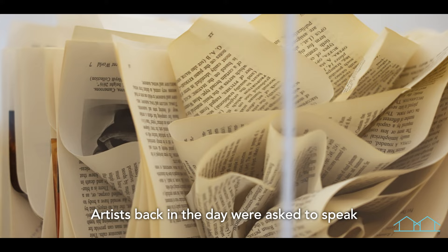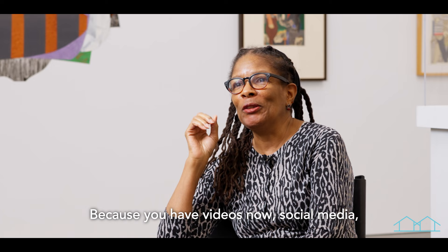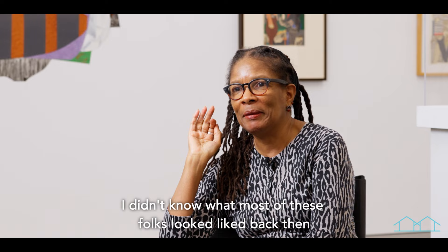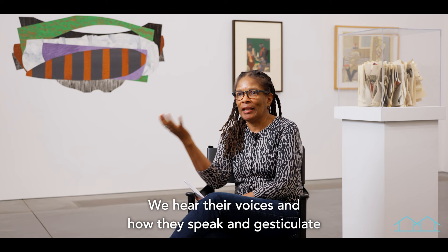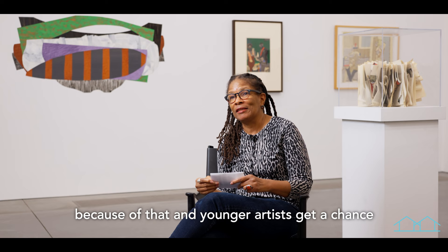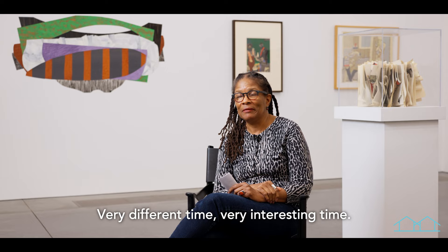Artists back in the day were not asked to speak as much as they're asked to speak today. We are asked to speak all of the time, which is amazing and it's great. Because you have videos now, social media — I never knew what de Kooning looked like. I didn't know what most of these folks looked like back then; you just knew names. Now we know faces. It's incredible the changes that have taken place in my lifetime. We know their voices; we hear how they speak and gesticulate. We didn't have any of that back in the day. So I feel like I know some of these artists because of that. And younger artists get a chance to hear and see, get a better sense of who they may be looking at seriously. Very different time. Very interesting time. Beautiful.